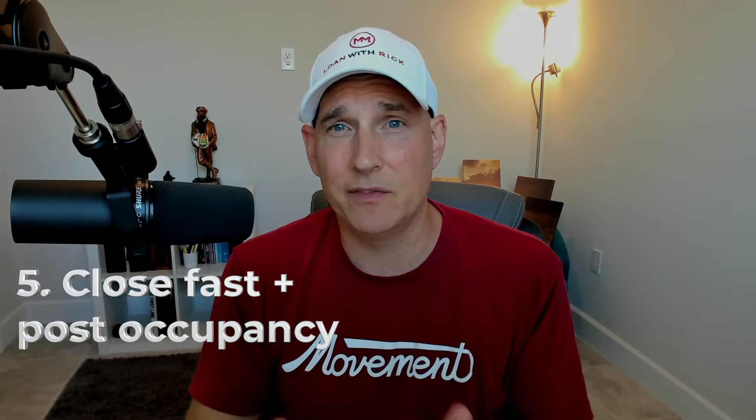Number five: close fast and give them a post-occupancy if needed. Sometimes a seller has to get up and go, and sometimes they need to hang around because their new home isn't ready yet, or they sold before they bought. But regardless, everybody wants their money fast. Be prepared to close in two to three weeks and allow the sellers up to a 60-day rent-back or post-occupancy. If the seller needs to stay in the home another 120 days, adjust your closing date to allow 60 days for closing and then that 60-day post-occupancy.